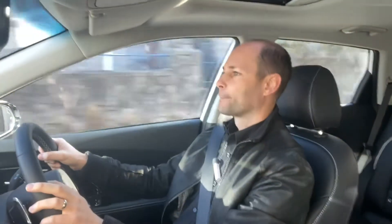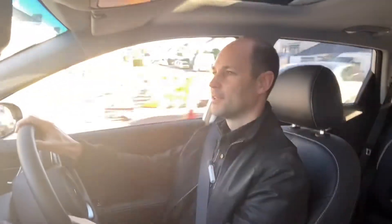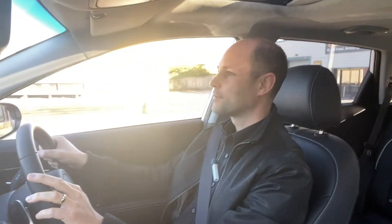Taking this e-Niro that I've been driving around in as an example: if you plug this car into a three-pin socket it is going to take 29 hours to charge. If you plug it into a seven kilowatt home box it's going to take nine hours to charge. On a 50 kilowatt rapid charger it's going to take an hour and 15 minutes to charge.